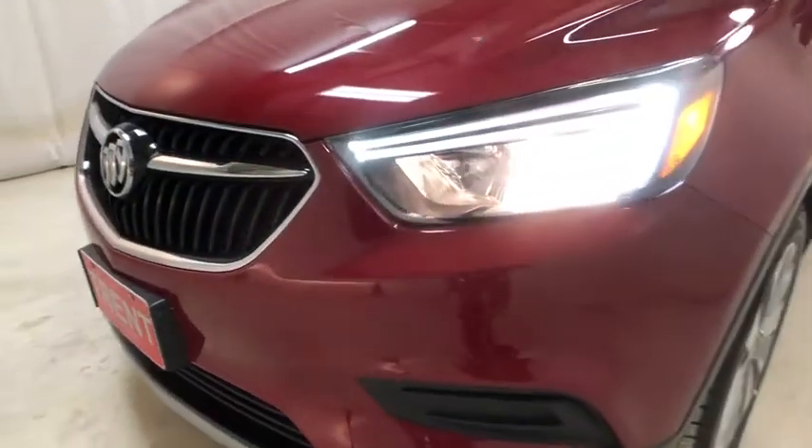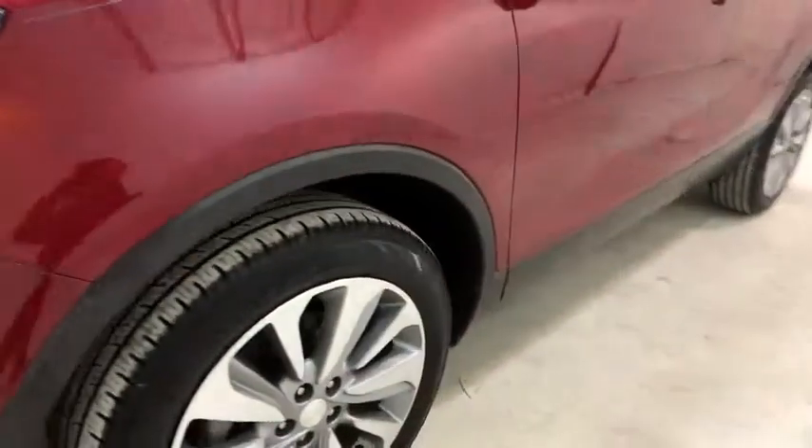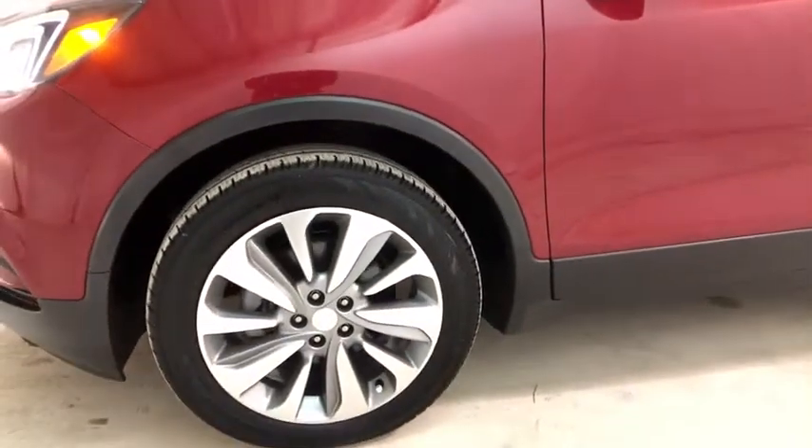Alloy wheels, adjustable steering wheel, keyless start, cruise control, four-wheel disc brakes, floor mat, aluminum wheels, AM FM stereo radio, front wheel drive.